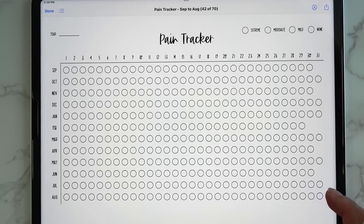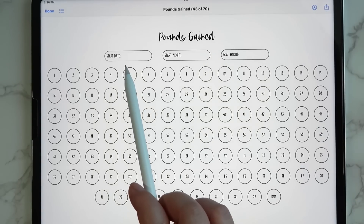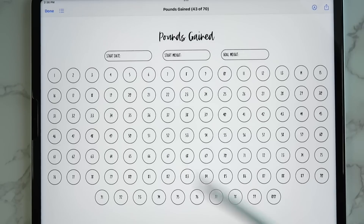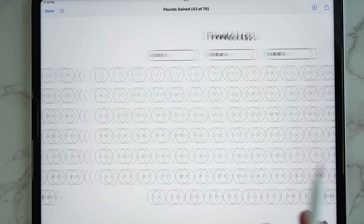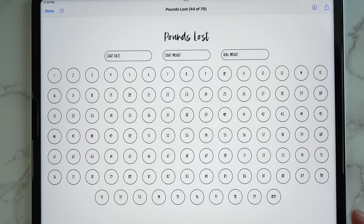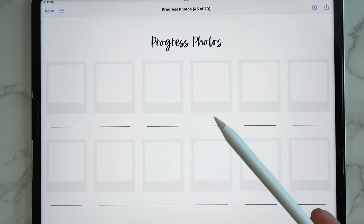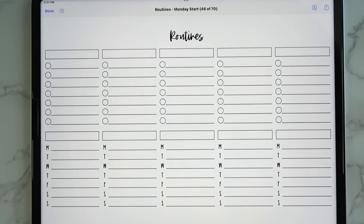Then we have pounds gained — you write your start date, start weight, and goal weight, and there are 100 circles to color in for each pound gained. You can crop some out if you don't need all 100. There's also one for pounds lost that works the same way, then progress photos where you can track body photos or even close-up skin pictures if you're improving your skin health.